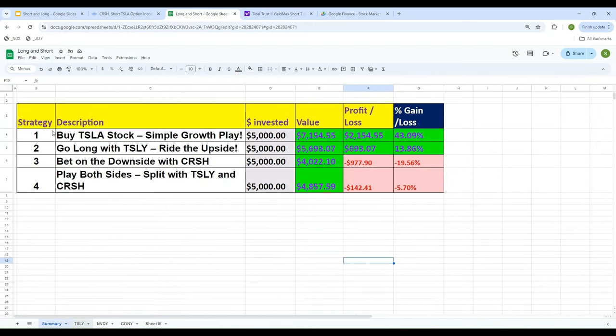Let's summarize all four strategies. Strategy one — buy Tesla stock — gave a 43% gain. Strategy two — TSLY, the long YieldMax ETF — gave 14%. Strategy three — CRSH, the short ETF — resulted in a 20% loss. Strategy four — a 50/50 split of TSLY and CRSH — still lost money. The numbers speak for themselves; I'm not making any recommendations.